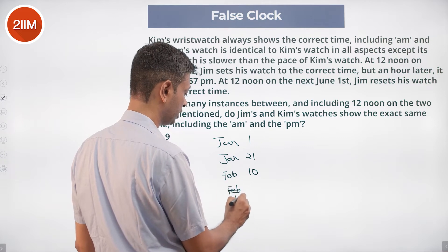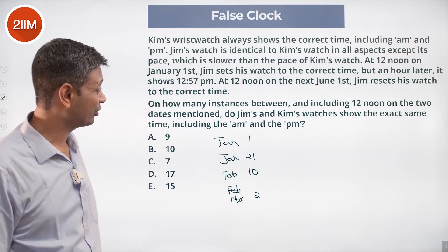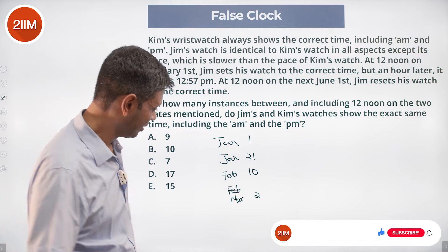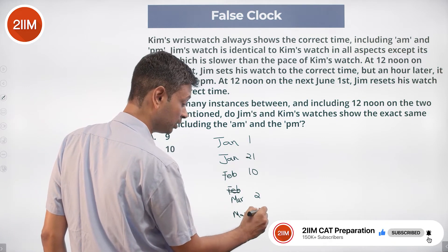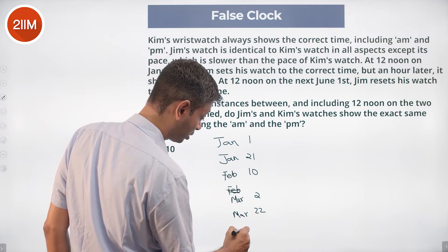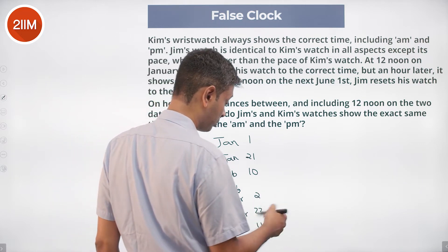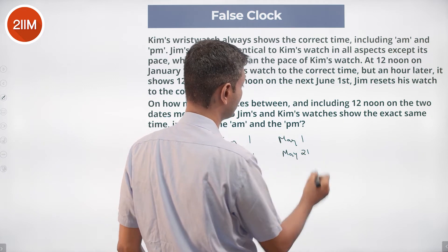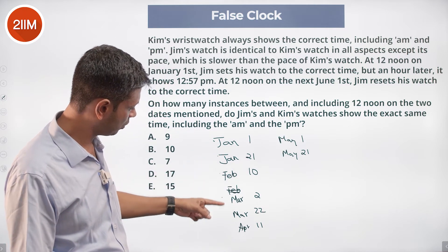Feb 20, Feb 30 — there's no Feb 30, so it's March 2. Not worried too much about the exact date unless it's very close to June 1st. March 21st, April 2nd... April 11th, April 21st, May 1st, May 21st. The next one is way beyond June 1st, so that simply doesn't matter.